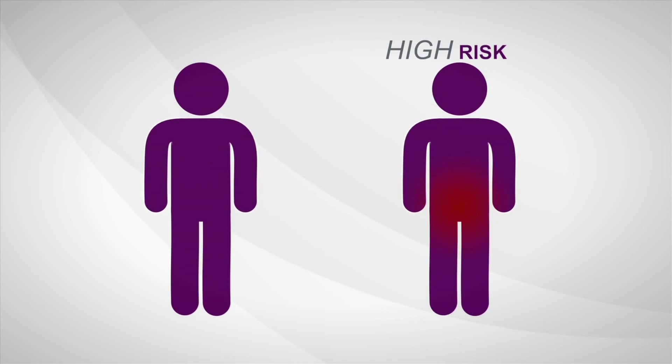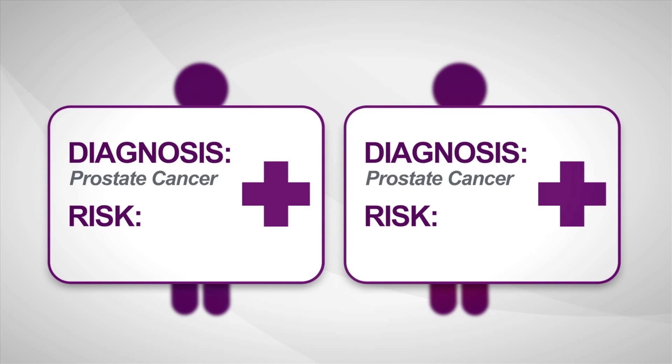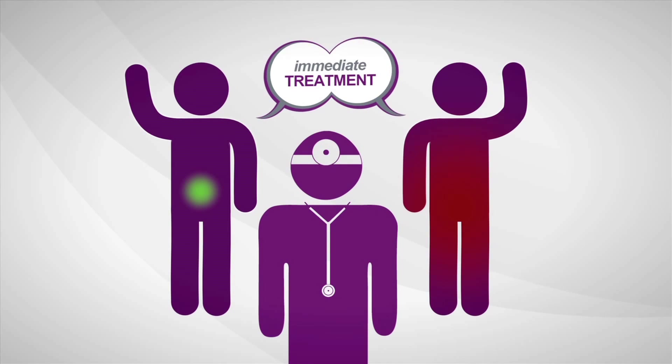Some prostate cancers are high risk, aggressive, and more likely to spread. Others are low risk and least likely to have bad outcomes. The biopsy says cancer, but current diagnostic tools provide limited information about how aggressive a man's individual disease is, so most men decide to treat prostate cancer immediately.